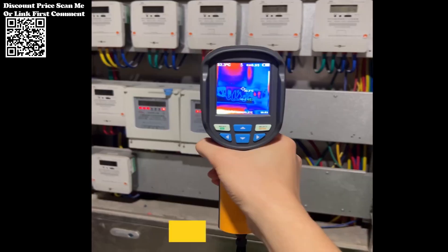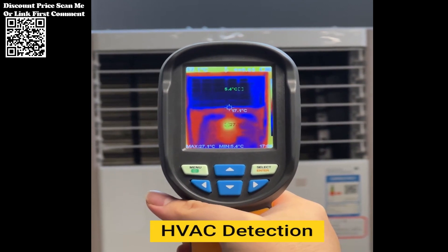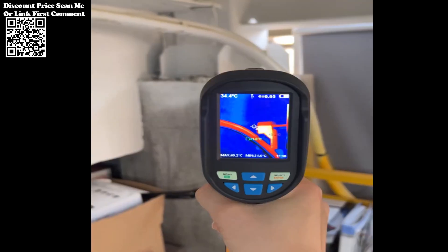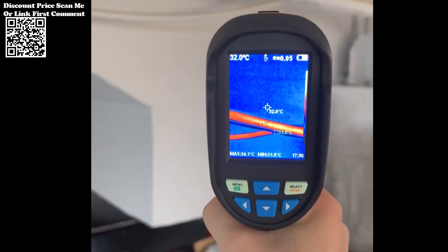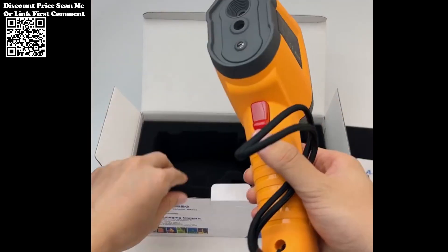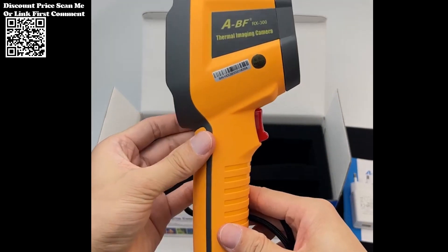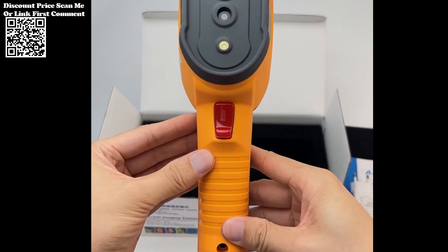Featuring a 2.8-inch display screen at 240x320 resolution, the ABF-RX350 offers a user-friendly interface for seamless operation. Users can choose from multiple color palettes — including rainbow, iron, cold color, white-hot, and black-hot — to optimize thermal image visualization according to their preferences and environmental conditions.